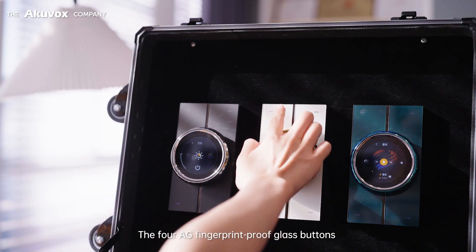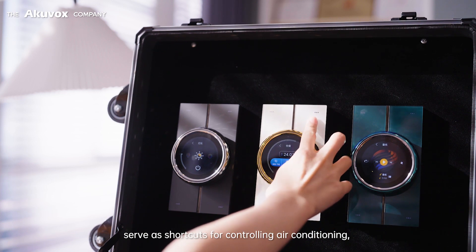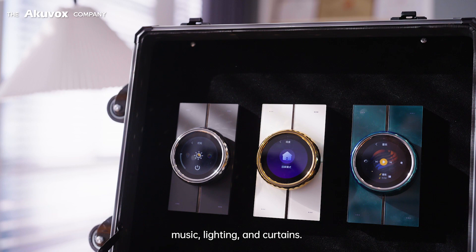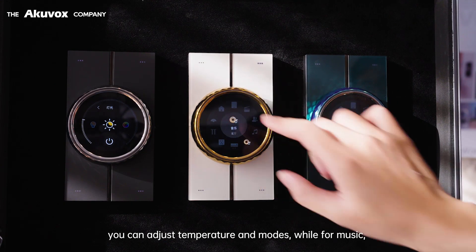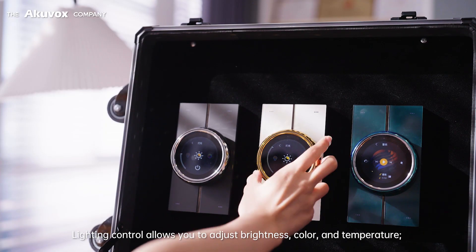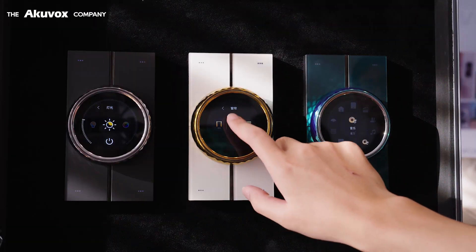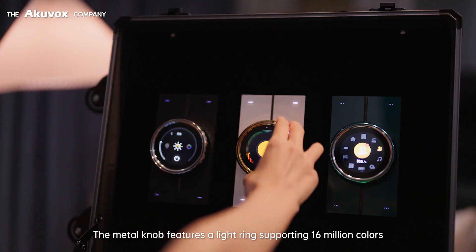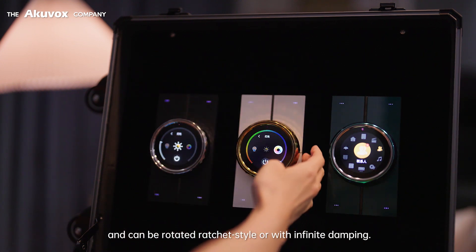The four AG fingerprint-proof glass buttons serve as shortcuts for controlling air conditioning, music, lighting, and curtains. For air conditioning, you can adjust temperature and modes, while for music, you can play and skip tracks. Lighting control allows you to adjust brightness, color, and temperature, and open and close curtains. The metal knob features a light ring supporting 16 million colors and can be rotated ratchet style or with infinite damping.